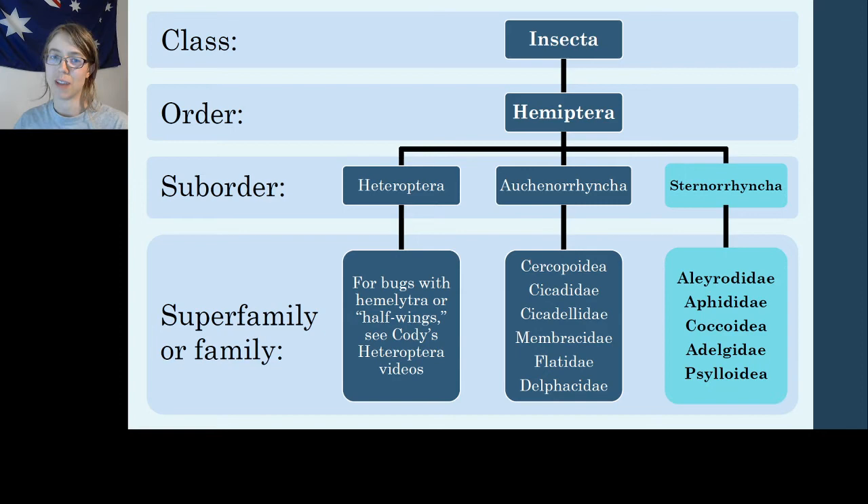Just to reorient you to where we're at in the Hemiptera family tree. Hemiptera is the order we're considering for this 2020 BioBlitz — they are the true bugs. In this video I'll be covering the first two families listed for suborder Sternorinca: Aleyrodidae are the whiteflies, and Aphididae are the aphids.